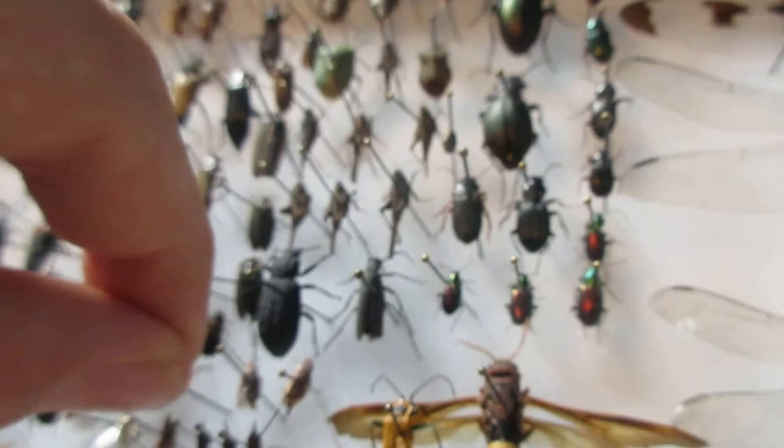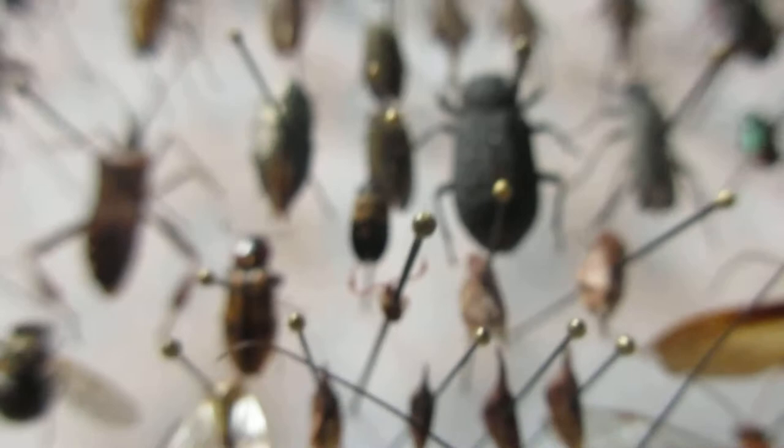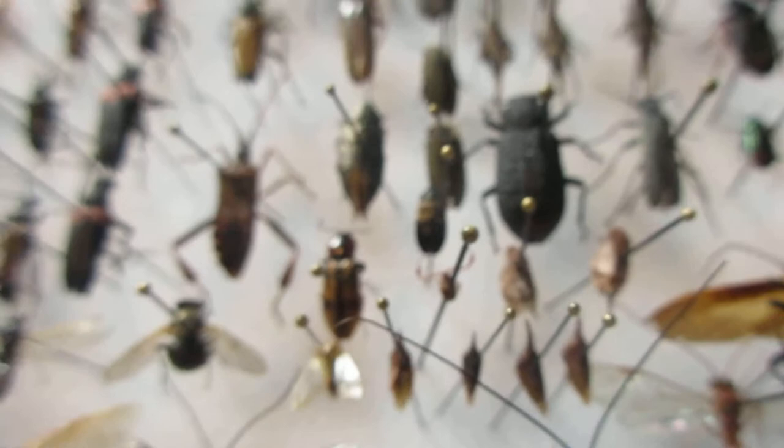I've actually got a scorpion — a house scorpion. It kind of looks like a tick, but you can see it's got pincers. It's almost as big as the pin. You can actually find those inside your house; of course they're harmless — they're really small. They eat dust and stuff like that. If you've got a dusty house you might want to clean up, or you might find some of these scorpions — even in your bed sometimes.